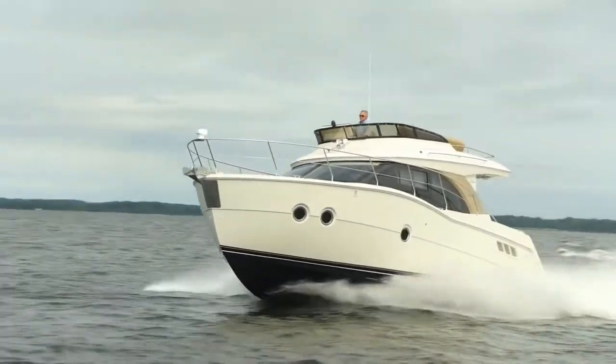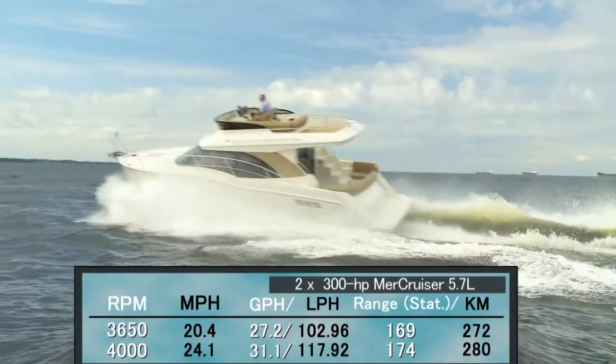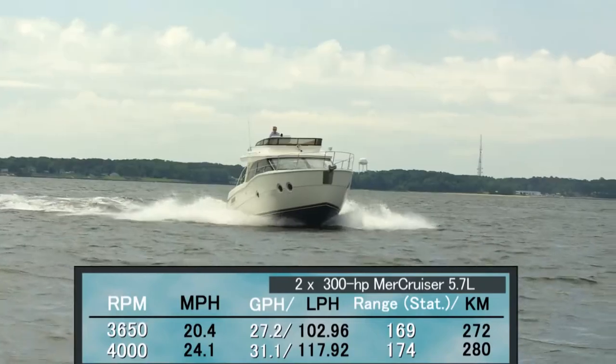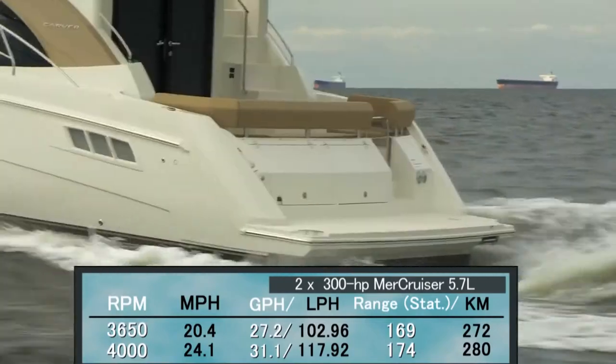For shorter runs, most will probably cruise at 3,650 RPM and 20.4 miles per hour, where she produced a comfortable ride and 27.2 gallon per hour fuel burn. The C-34 can keep that speed up for 169 miles and 8 hours and 18 minutes.